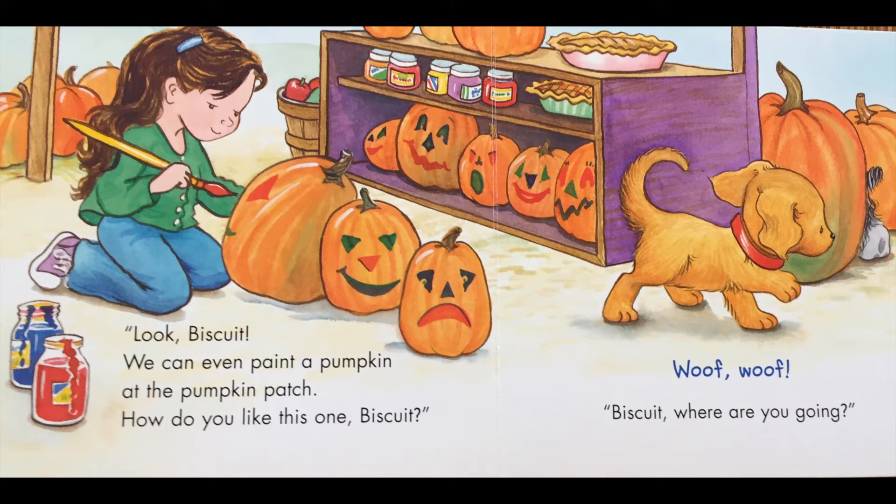Look Biscuit, we can even paint a pumpkin at the pumpkin patch. How do you like this one, Biscuit? Woof woof!